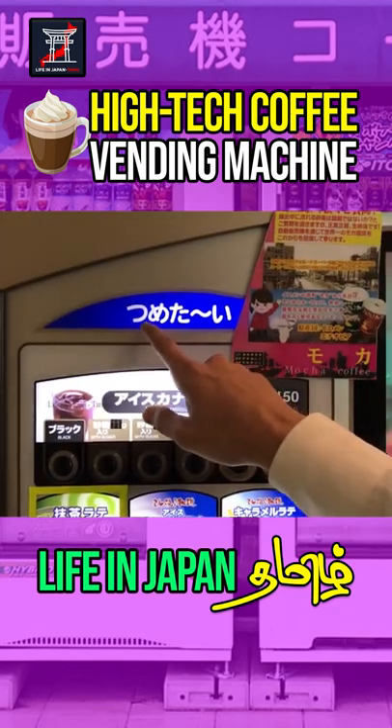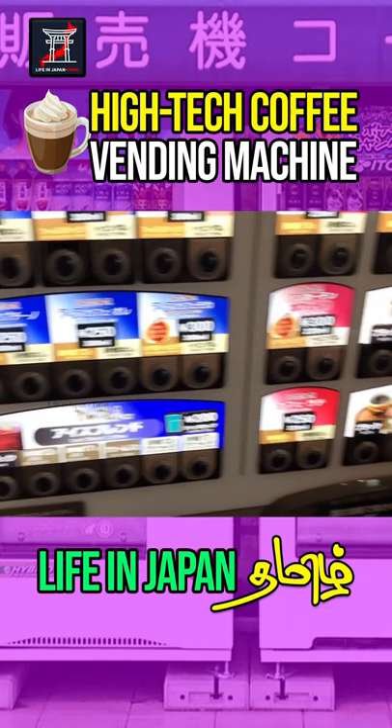In this coffee vending machine, there are two options: hot coffee and cold coffee. There are many varieties. We can select all the coffee, sugar, cream, and coffee.